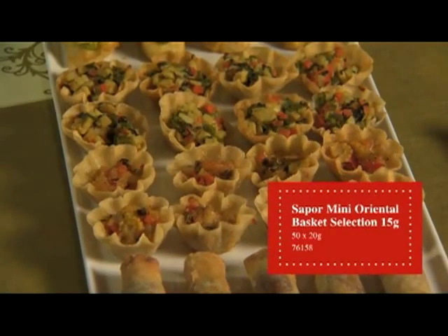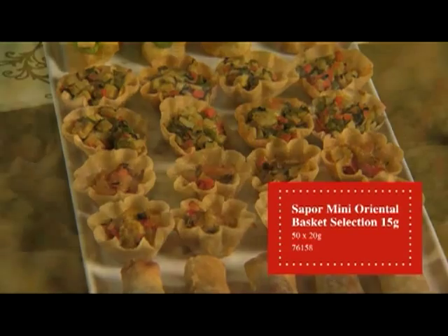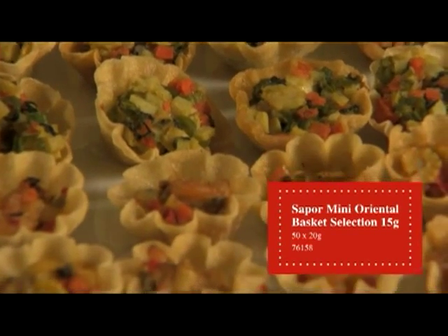Oriental mini basket selection. This is a crisp flower shaped crispy pancake, and these are filled with three authentic Thai flavors.